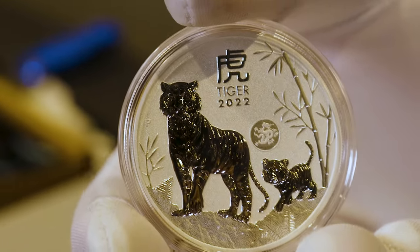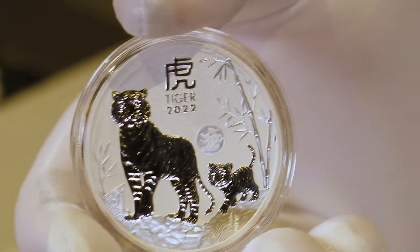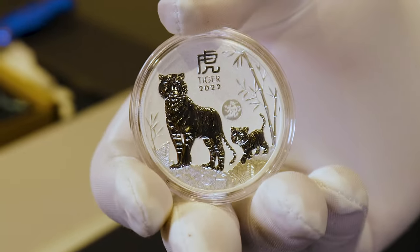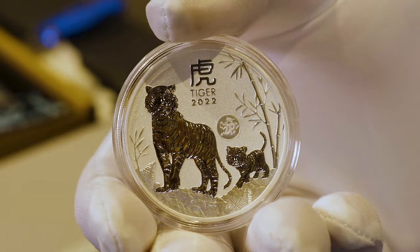If these Year of the Tiger coins with Dragon Privy Mark are something that you'd be interested in, they are now available for purchase both in-store and on our website at swanbullion.com. Links will be listed below.